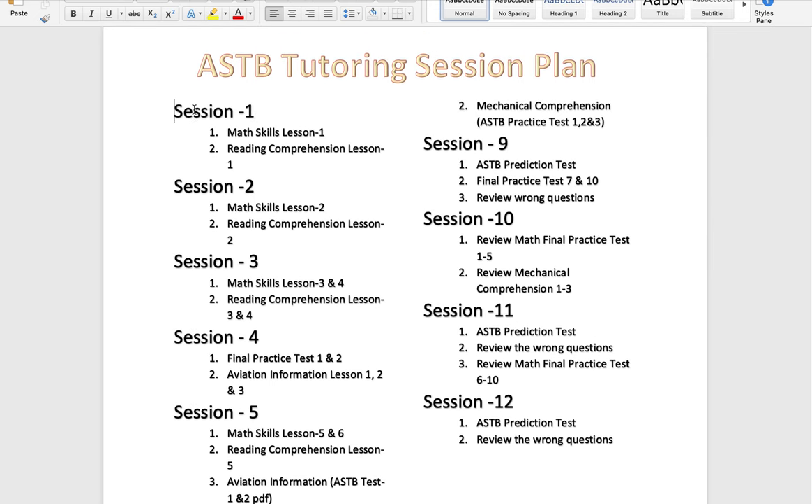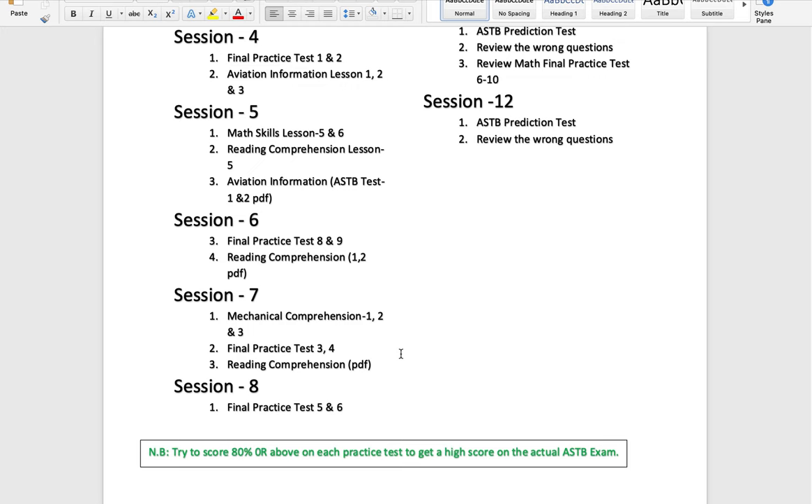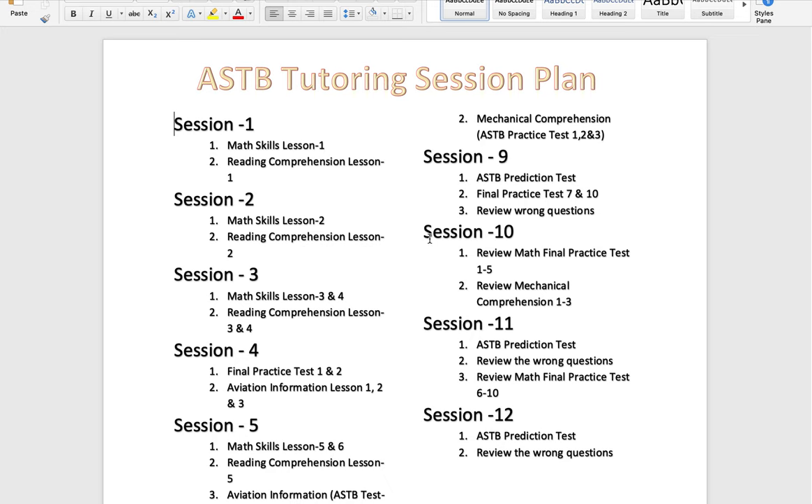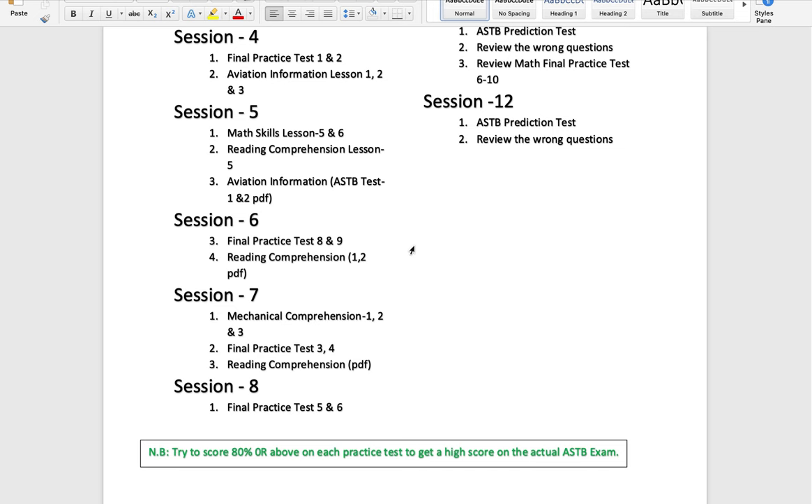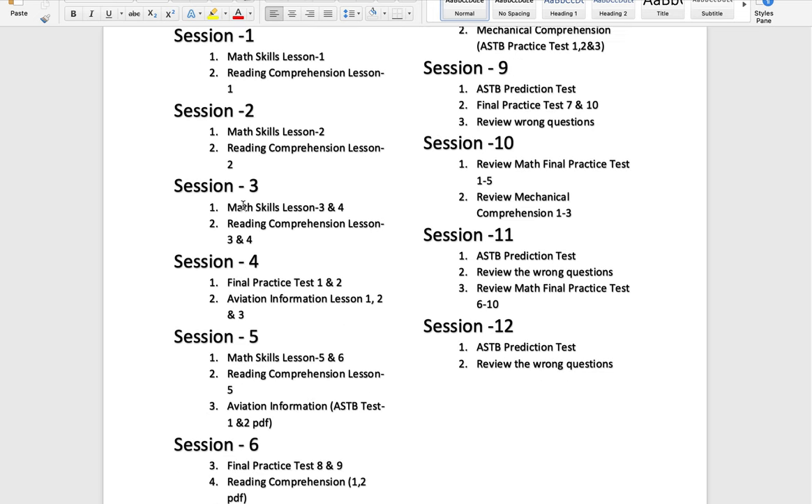In session one, study math skills lesson one and reading comprehension lesson one. After you finish each session, make sure you take a practice test and get 80 percent or higher. We have an app and web subscription you can use to follow this study plan. In session two, study math skills lesson two and reading comprehension lesson two — same approach: do the homework and take the practice test, aiming for at least 80 percent or higher.